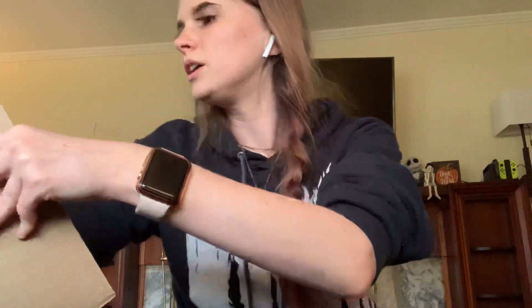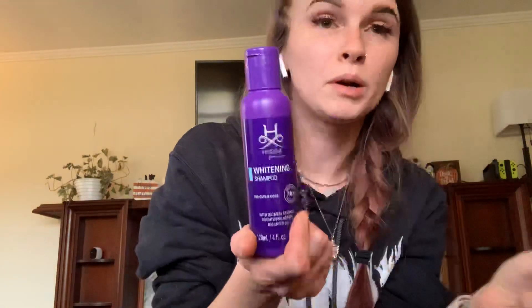I messed up, because I actually meant to get a big bottle of the whitening shampoo and I didn't, so I need to order another bottle of the whitening. But I did get a small bottle, so that's good. I really like this one — it's a really good purple shampoo for whitening.